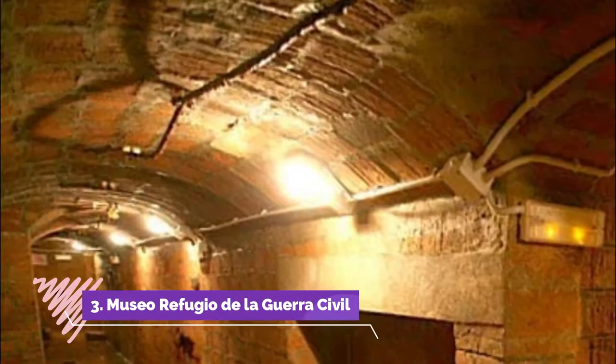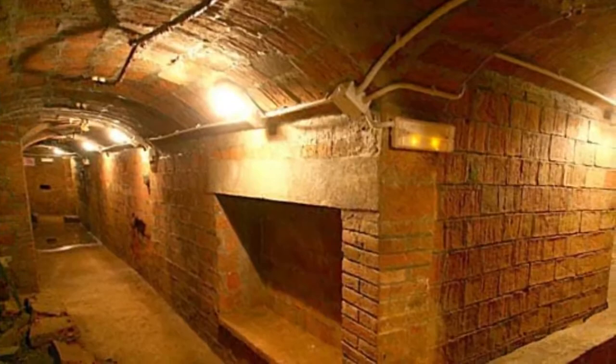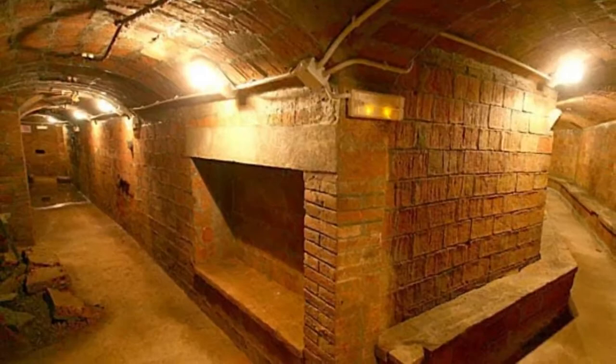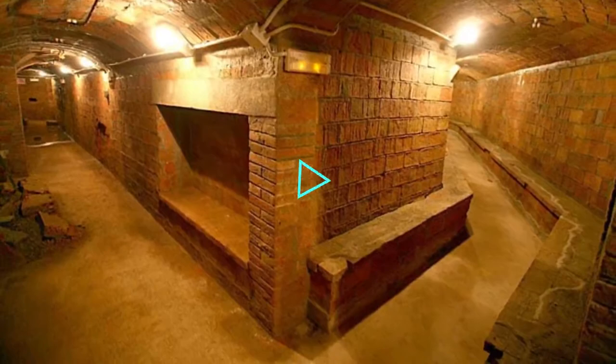Number 3: Museo Refugio de la Guerra Civil. Nine meters below the streets of central Almería is a network of tunnels built in 1936 at the onset of the Spanish Civil War. Of the original 4.5 kilometers, one has been redone and it runs underneath Paseo de Almería, the city's main shopping precinct. In groups of 25 at a time you'll make your way down 50 steps beneath the city.